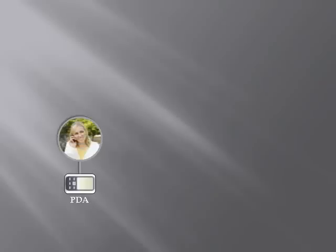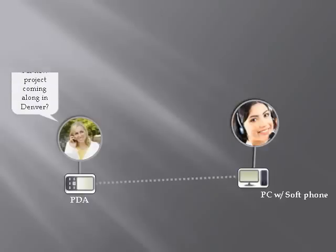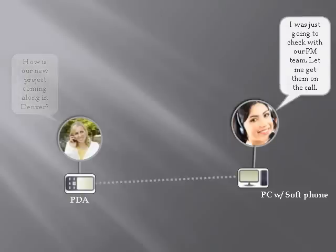Here we will see how a support call, which would normally entail a lot of backend research and follow-up, gets handled immediately. In this illustration, a rep calls into her service desk for an important update on a renovation project for a building they need to have ready for a pending sale. She places a phone call from her PDA into the support center where they use soft phones on PCs. Normally, this would entail some research and follow-up with separate calls and emails to several locations before the rep has the information she needs.